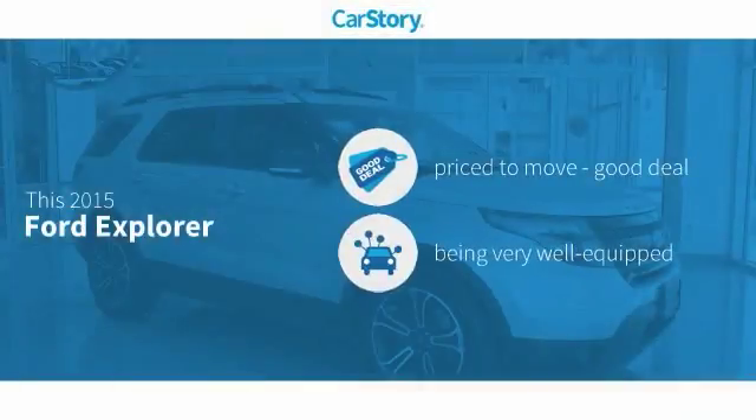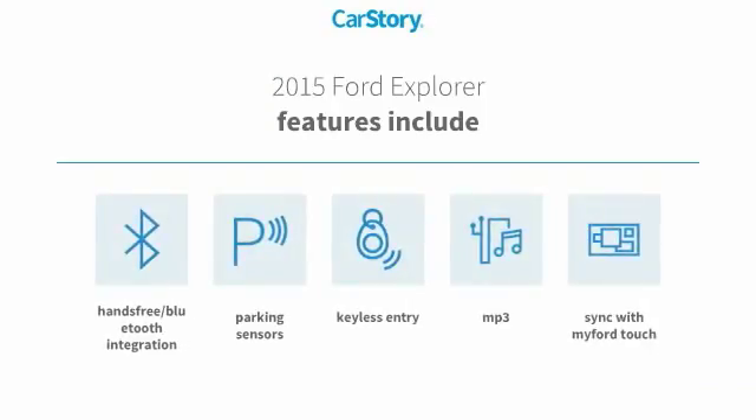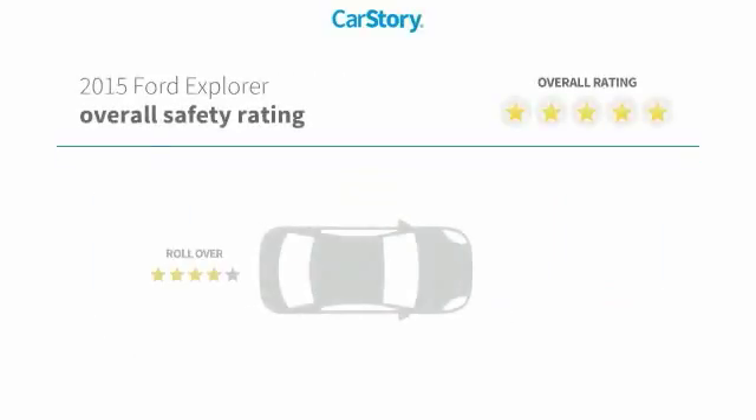Car Story research indicates this vehicle as being priced below the average market price, loaded with features. Features also include keyless entry, parking sensors, MP3, and hands-free Bluetooth integration with these ratings.